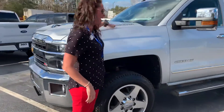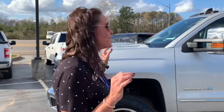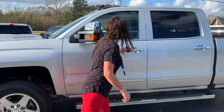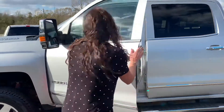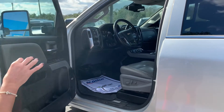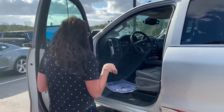It has the Duramax diesel and Allison transmission, which is a very powerful, popular combination. You've got your snow plow prep and extended gears. This is the LTZ package, so it's very nice — it's going to come with a lot of extras. Power seats. Let's take a look at the inside.